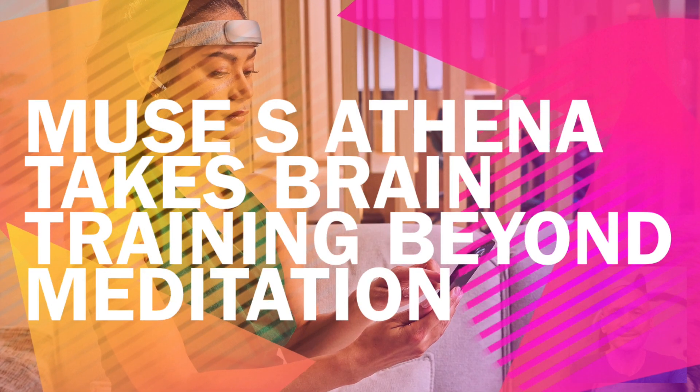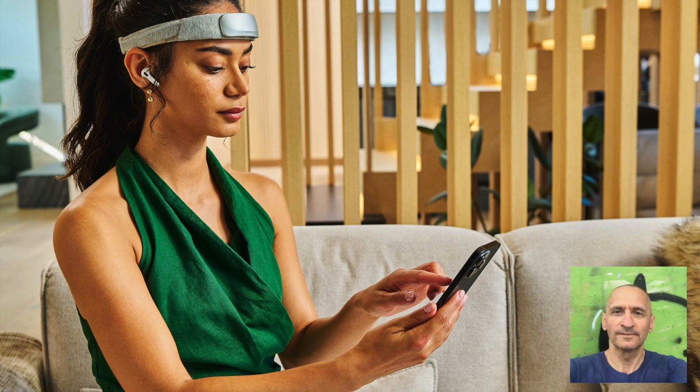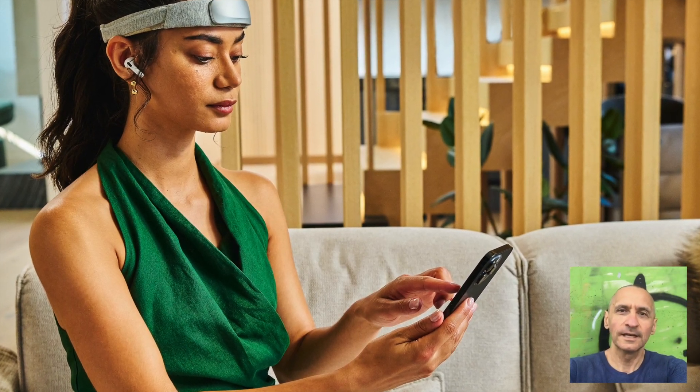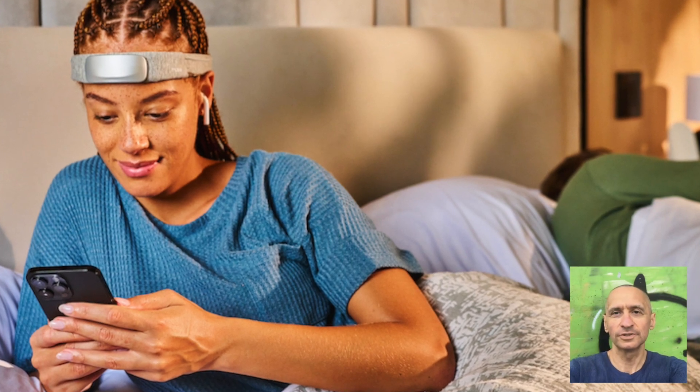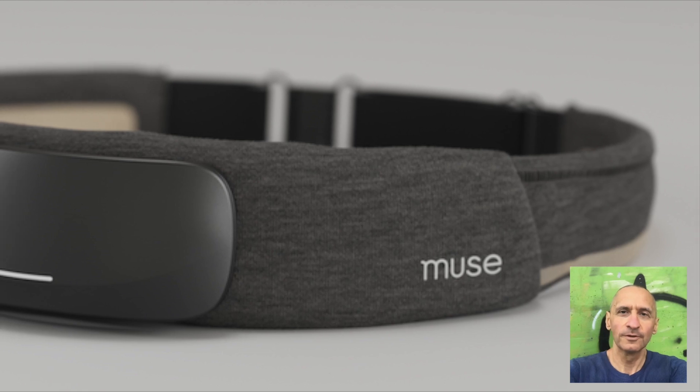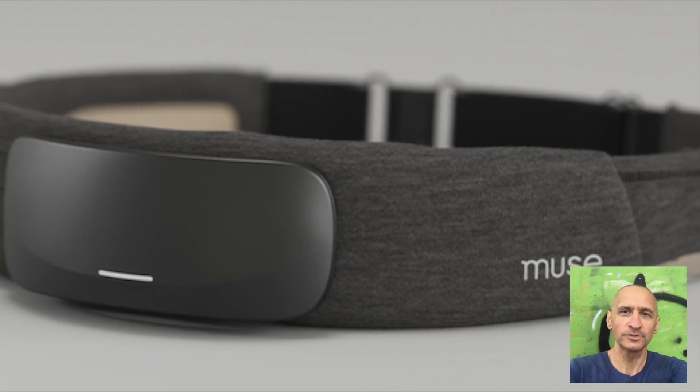The world of brain training just got a serious upgrade. Muse has unveiled the S Athena, a headband that pushes beyond meditation and into real cognitive fitness. It still uses EEG to track brain activity, but now it adds another sensor that measures oxygen levels in the prefrontal cortex. That means real-time feedback on mental effort, endurance, and focus, giving you a clearer picture of how your brain performs under pressure.